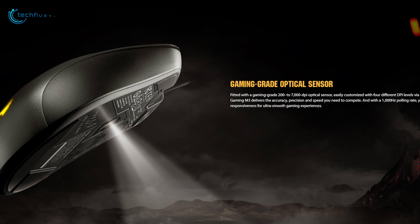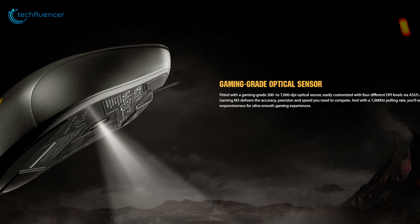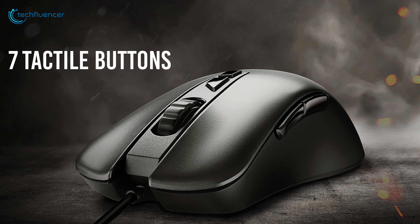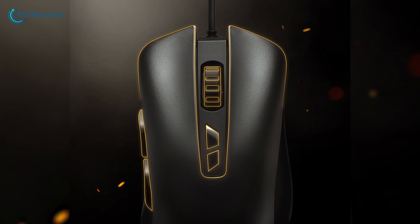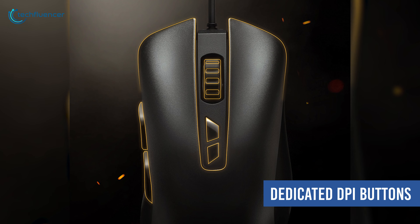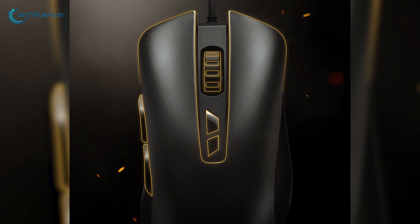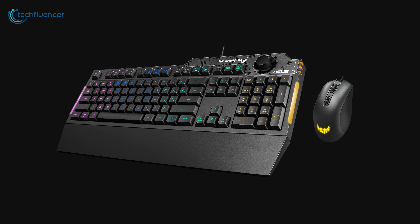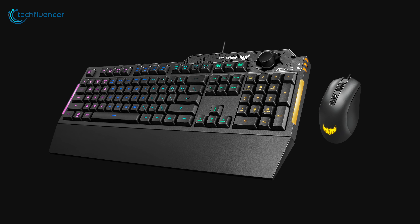As for the M3 gaming mouse, it has a maximum DPI range of 7,000, making fast-paced games feel responsive, along with a total of seven tactile buttons to perform in-game actions with ease. On top of that, it has a dedicated DPI button for easy DPI adjustment and onboard memory to save your custom gaming preferences. The ASUS TUF gaming combo is all about performance and is less likely to disappoint you.